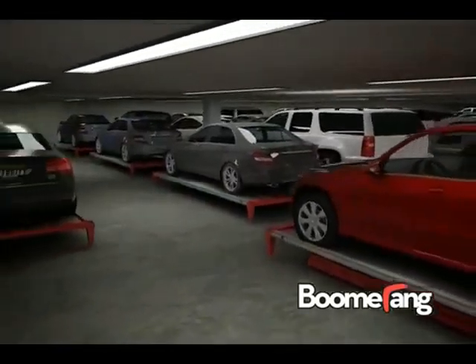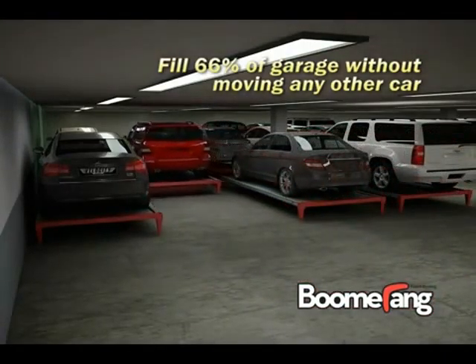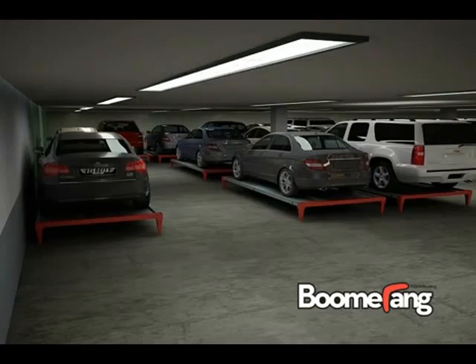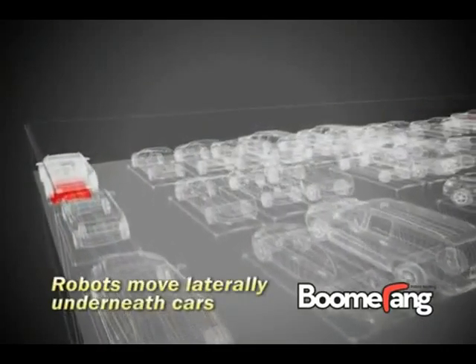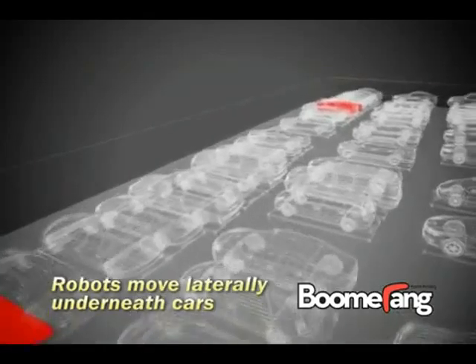The robotic valet's unique ability to slide under cars from the side enables 66% of the garage to be filled before the possibility occurs of needing to move another car to retrieve the target vehicle. Since each robotic valet can move laterally underneath any row of cars, this eliminates the bottlenecks and single point of failure found in rack-and-rail systems, which have only one lane of lateral movement.